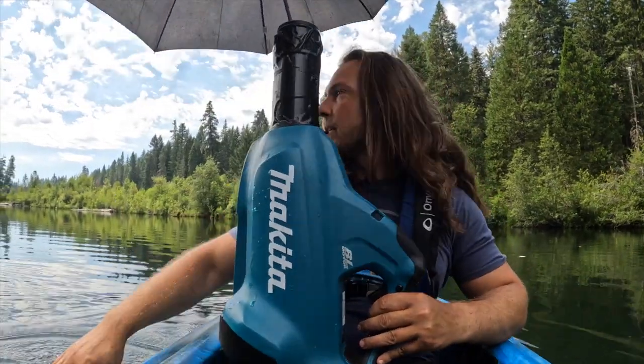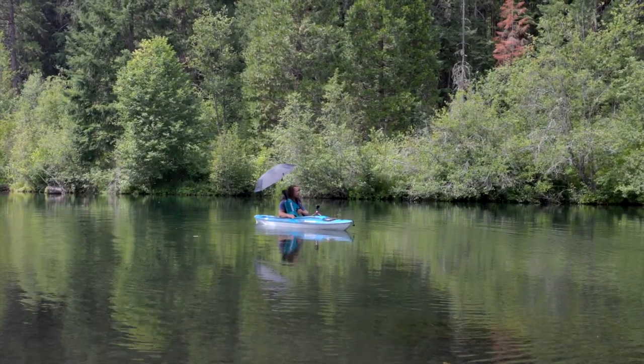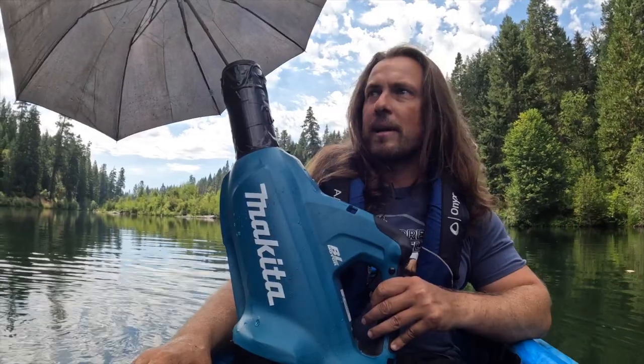So if you're wondering what I'm doing in the middle of the river with an umbrella and a leaf blower, let's go back to about 20 minutes ago.